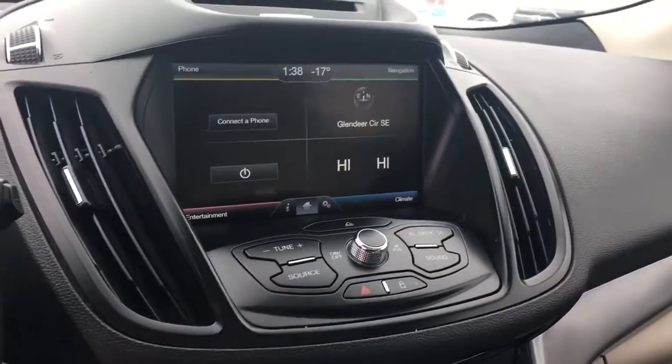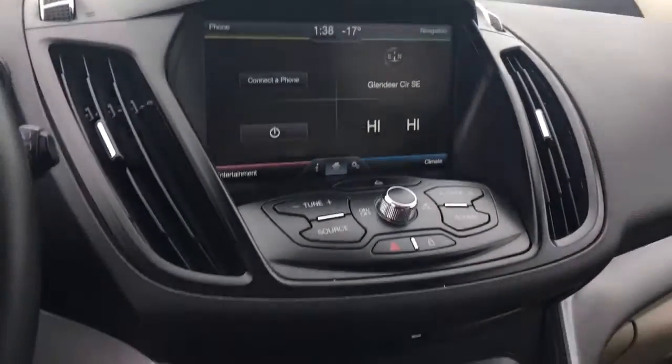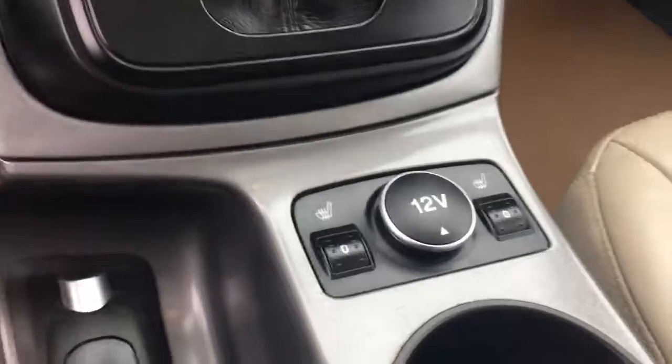Here's our infotainment system which has your GPS, climate control and all that fun stuff. Here's your climate control that has your air conditioning and heater, and your vent controls for defrosting. Your heated seat controls, your cup holders, and your center console.